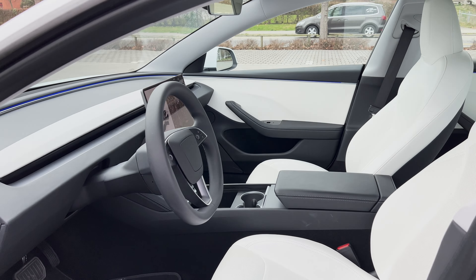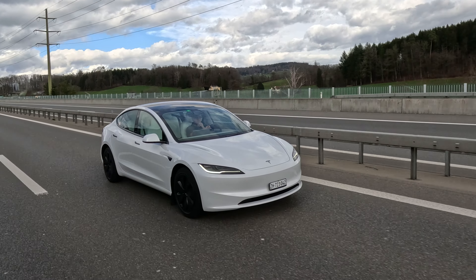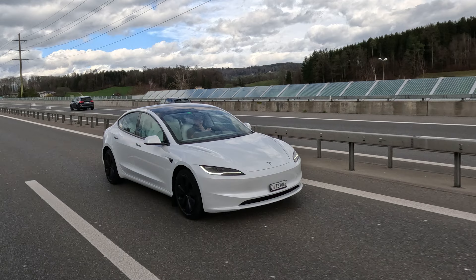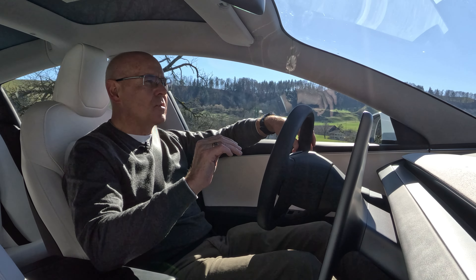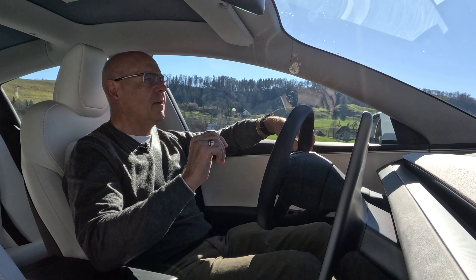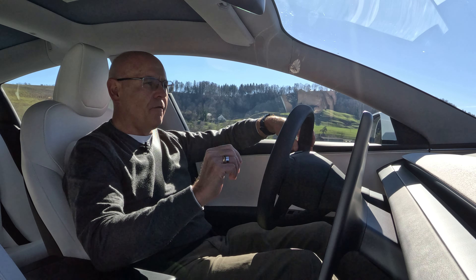The biggest difference between the Highland facelifted version of the Model 3 and the prior version, I think when you drive it, is the suspension and the way they have sorted the vehicle. It really feels very competent.